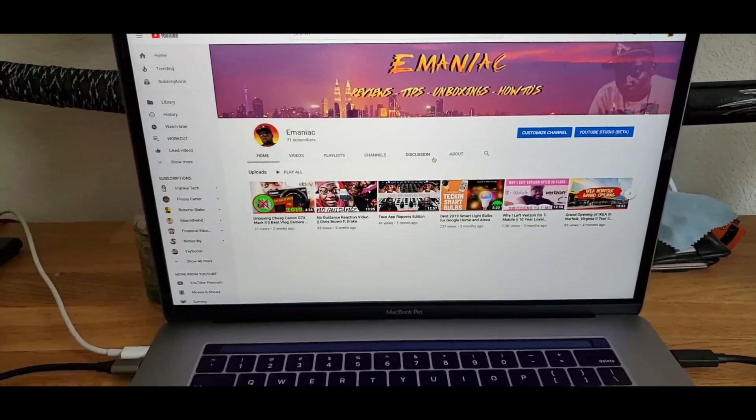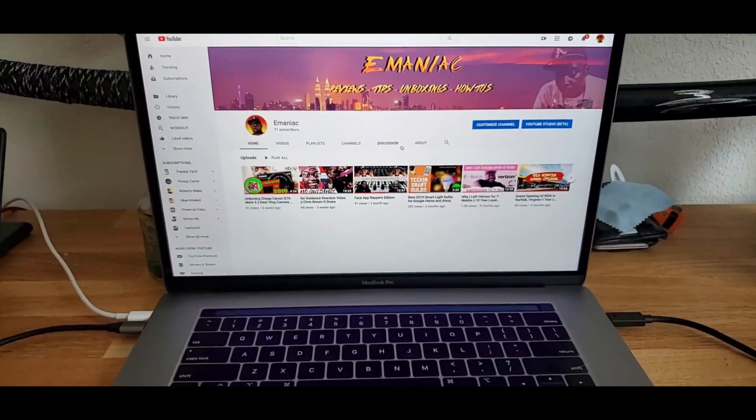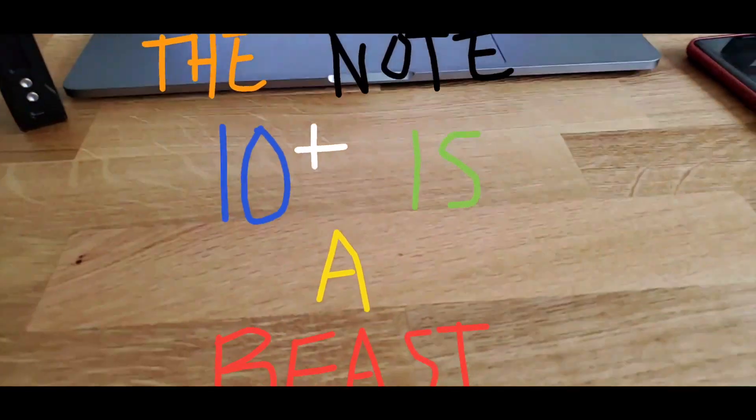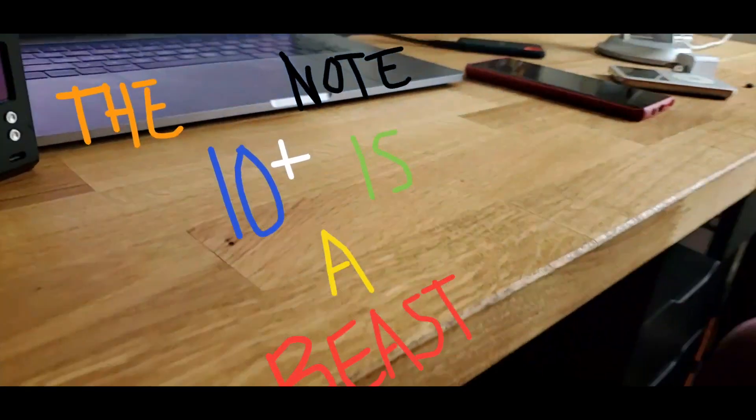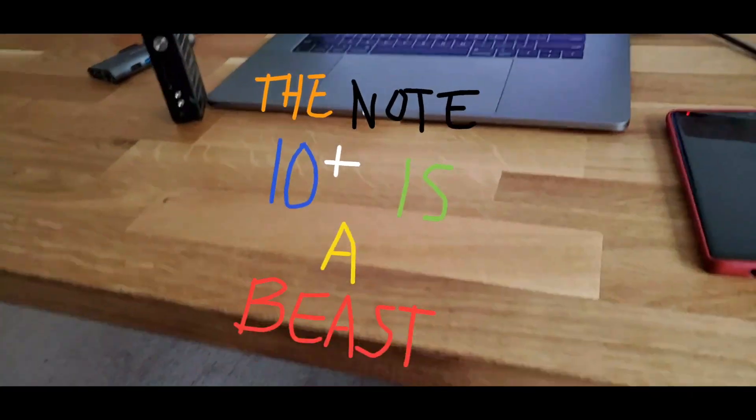What's going on everybody, it's your boy Maniac. Today we're talking about the Note 10 Plus, covering how I came about getting this phone and just my overall thoughts on it, and whether you should upgrade.